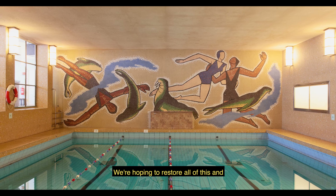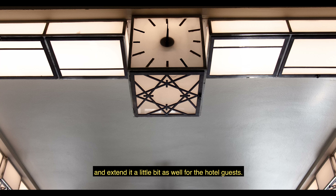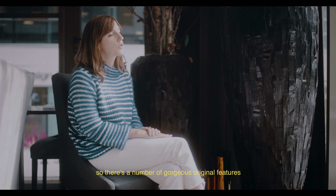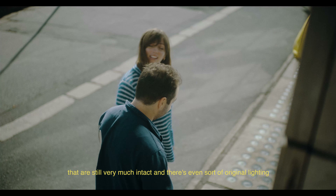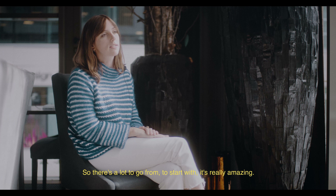We're hoping to restore all of this and open it back up for the public to use, and extend it a little bit as well for the hotel guests. The residents have always treated it very well — the users of the building — so there are a number of gorgeous original features that are still very much intact. There's even original lighting and loose items of furniture which are still there, so there's a lot to go from to start with. It's really amazing.